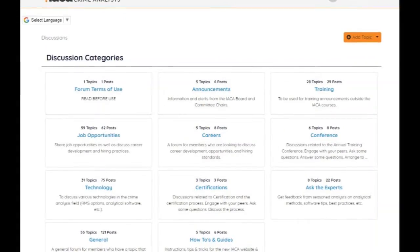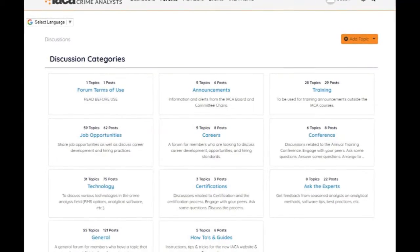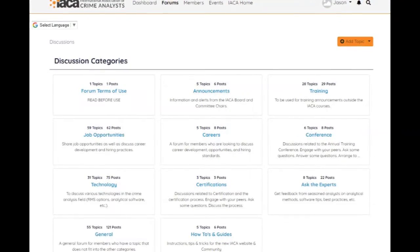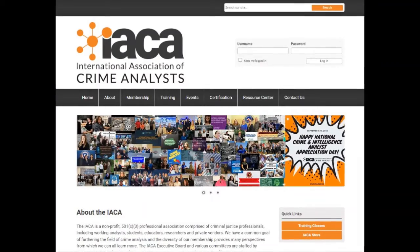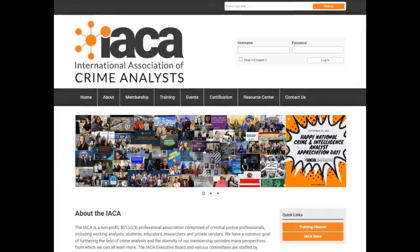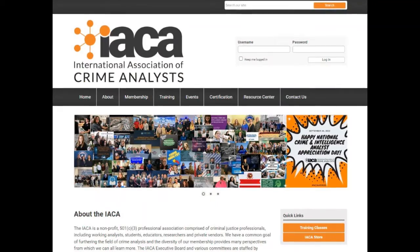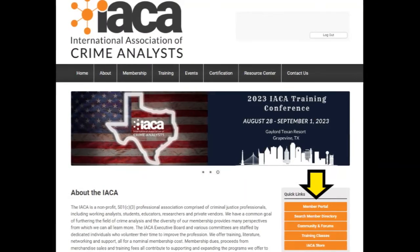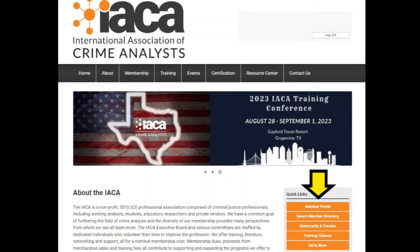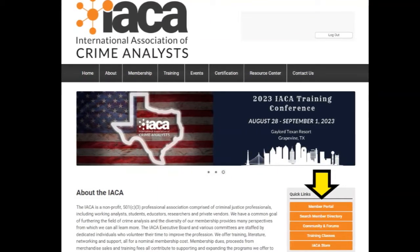That's certainly something IACA members need to know — go in there, click on community, and poke around. There are different discussion topics. If you're part of a regional association, there are groups, and that's something that's going to continue to grow. Regionals that don't have a way of communicating with all their members at once now have their own group page where only group members see what goes on. They can share files, post events, and have discussions within their own little community.